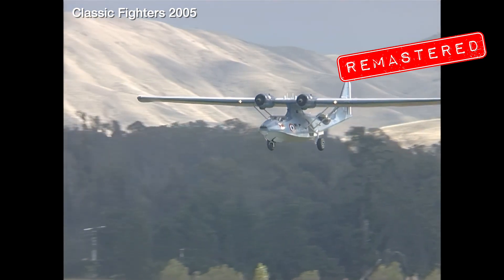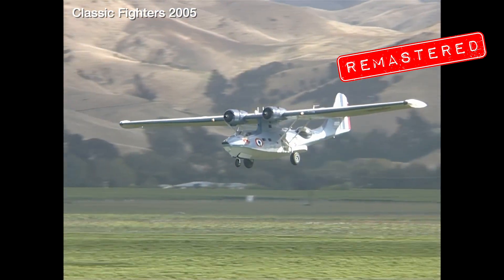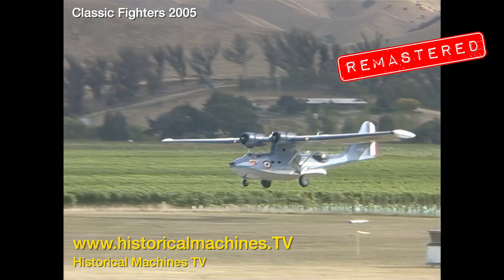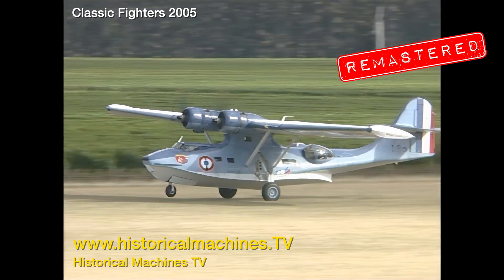This older standard definition video footage from our archives has recently been remastered and upscaled. Take a look at this short clip and then head over to our streaming channel at www.historicalmachines.tv to check out the full thing.